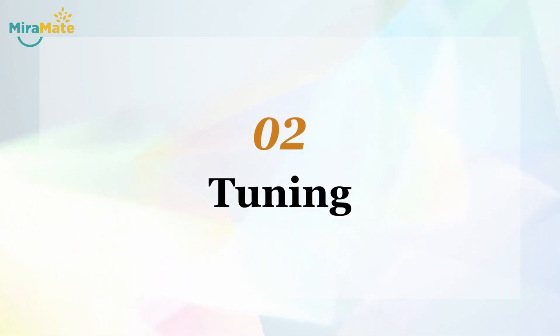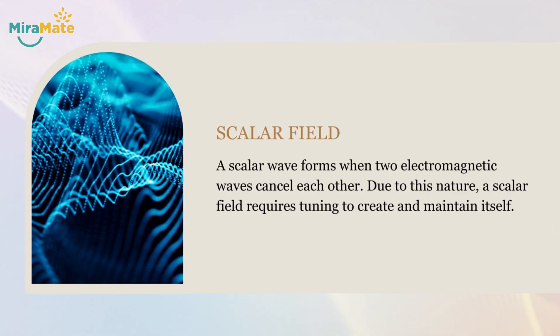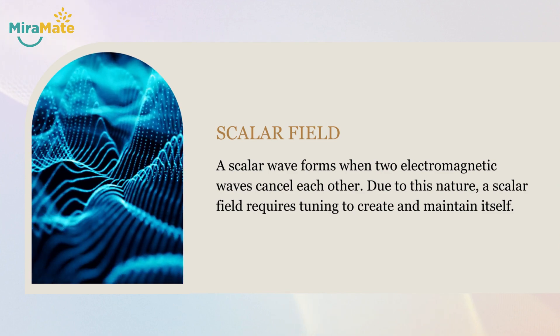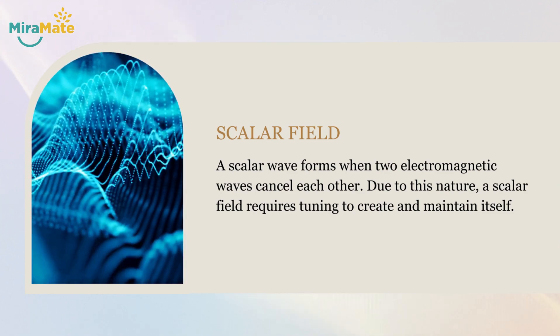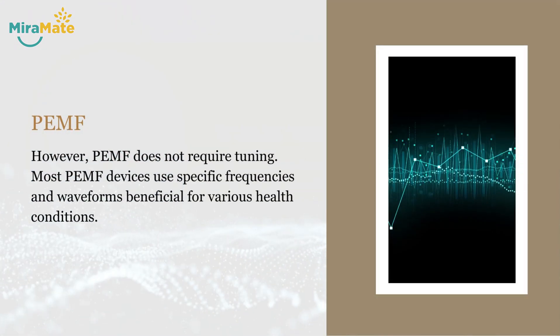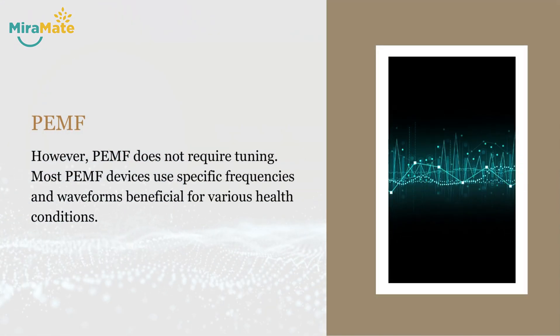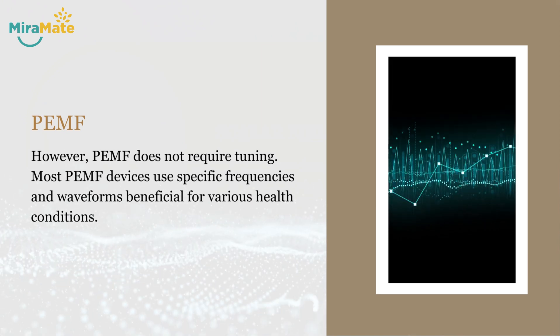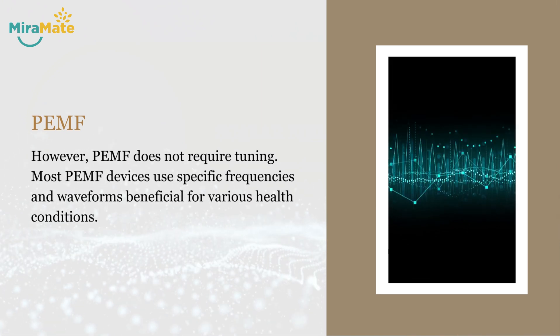2. Tuning. A scalar wave forms when two electromagnetic waves cancel each other. Due to this nature, a scalar field requires tuning to create and maintain itself. However, PMF does not require tuning. Most PMF devices use specific frequencies and waveforms beneficial for various health conditions.